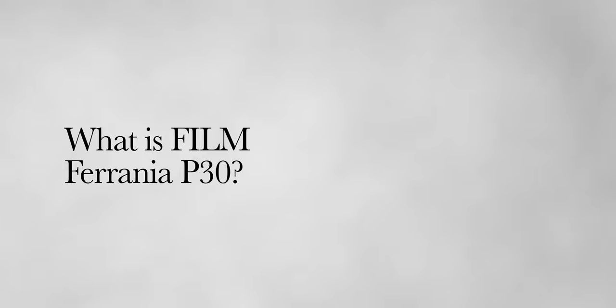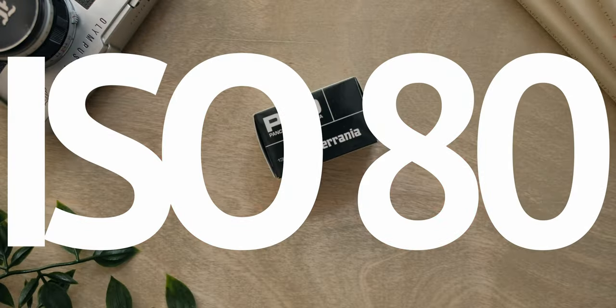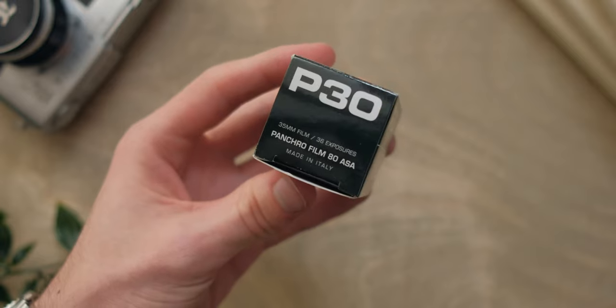In 2017, Filmforania delivered the P30 film stock to the market and showed it to the world as a buyable product for the very first time. P30 is a black and white film stock with an ISO rating of 80. The film was made in Italy and it is actually a brand new product, not a repackaged version of an existing film stock being sold under a new name.